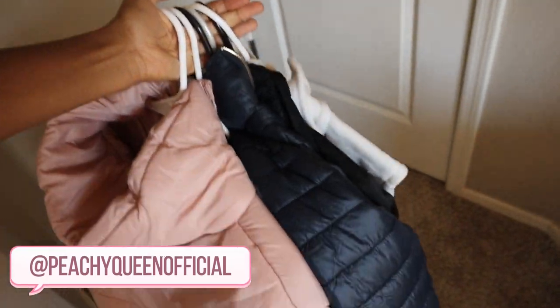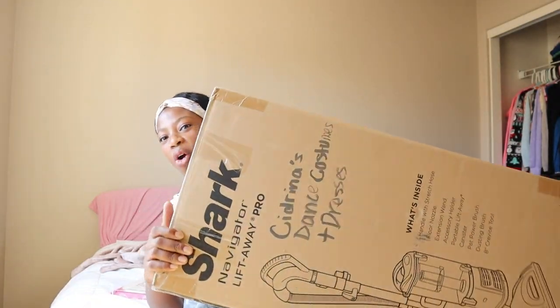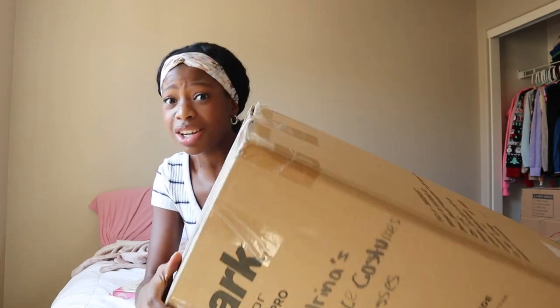I just put a bunch of my jackets on these hangers but I don't think it's gonna fit in my closet, so instead we're gonna go to the filming room and put it in that closet. I'm excited for this box — we put it in our old vacuum box but that's not what's in here.